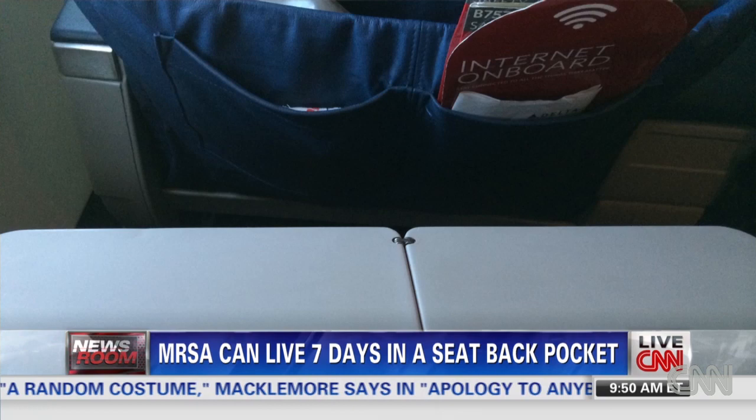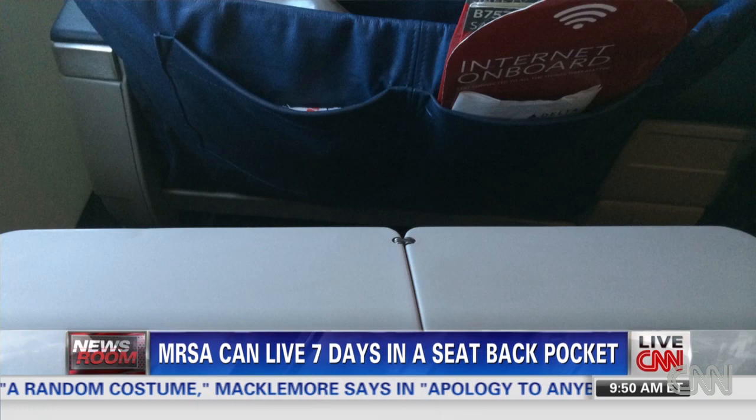E. coli, which can cause terrible gastrointestinal problems and other problems, can live for three days. So it can live longer than you think. These are hardy bugs that have survived zillions of years, and they live a long time.